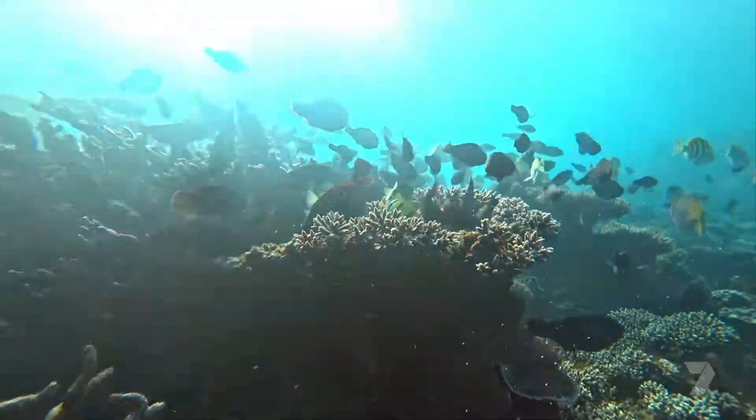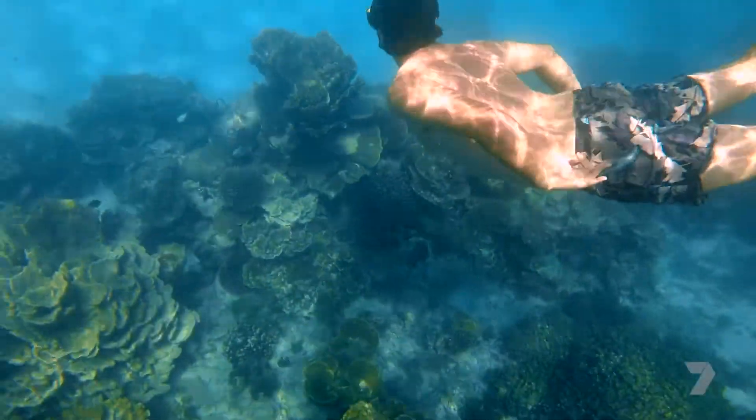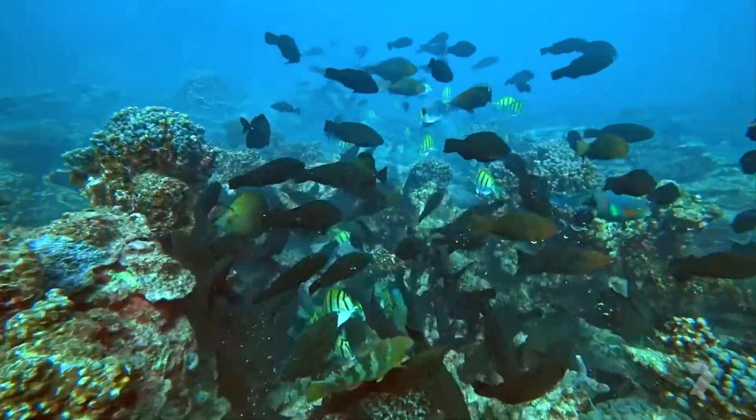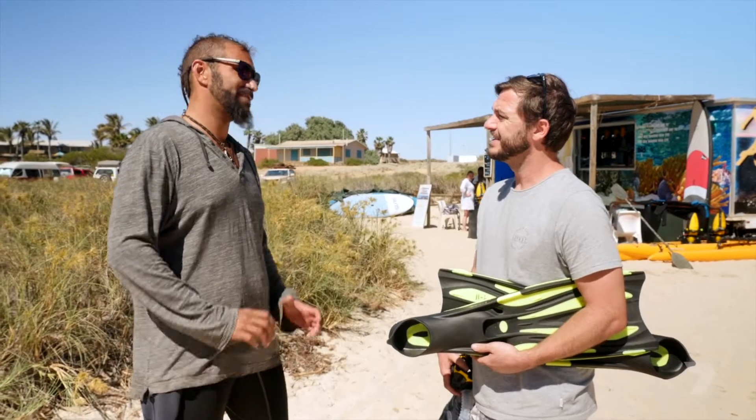Beautiful reef fish — we have over 500 species of fish here, so it's incredible to get out on the reef. There are also organised tours which can give you the ultimate experience. Fish, an abundance of fish, turtles — the megafauna here on Ningaloo Reef is sensational.